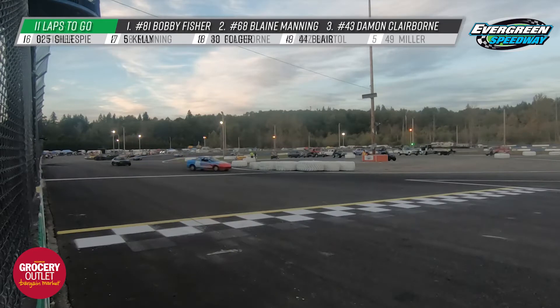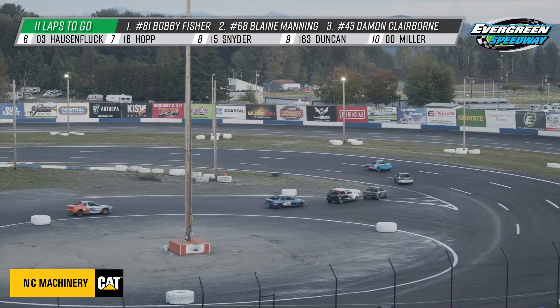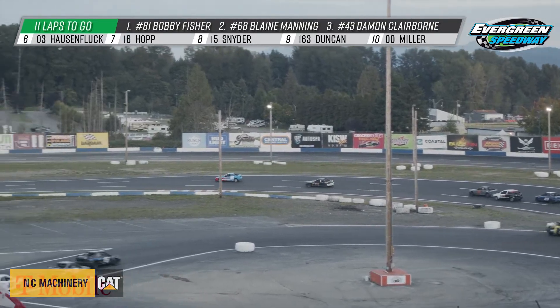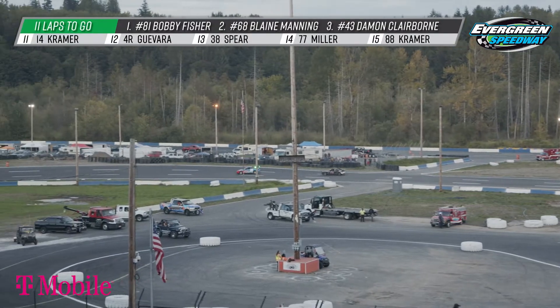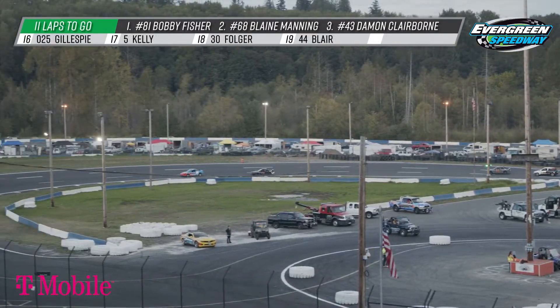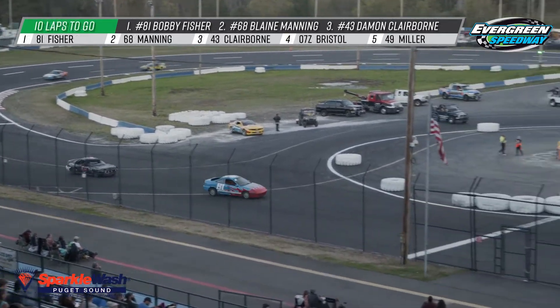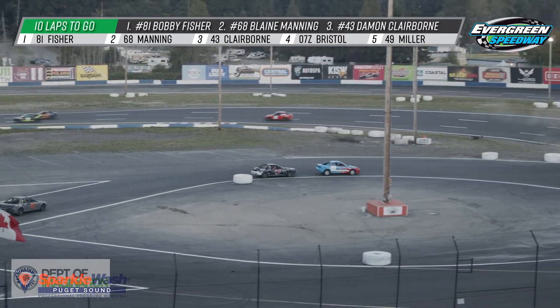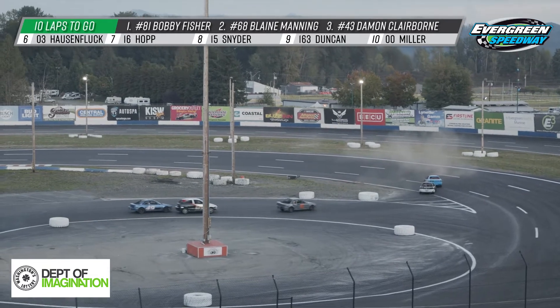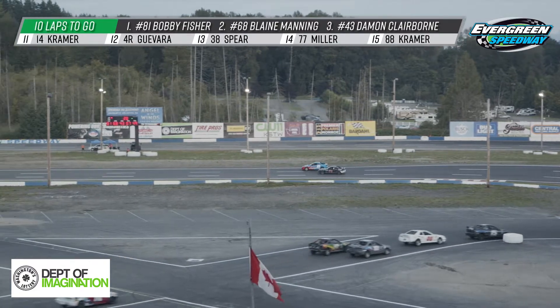Back we are. Bobby Fisher is still maintaining an advantage over Blaine Manning. During the commercial break, Manning worked his way up into second. Damon Claiborne in the final spot on the podium. And again, the prospective points leader Peyton Hopp is sitting in position number seven as laps are getting awfully short — going to be ten to go this time by. Things looking really good right now for the 16 of Peyton Hopp. We see them going into the turn heading towards the backstretch. And now we see Peyton Hopp kind of starting to cruise up there right behind the 30 of Pat Folger.